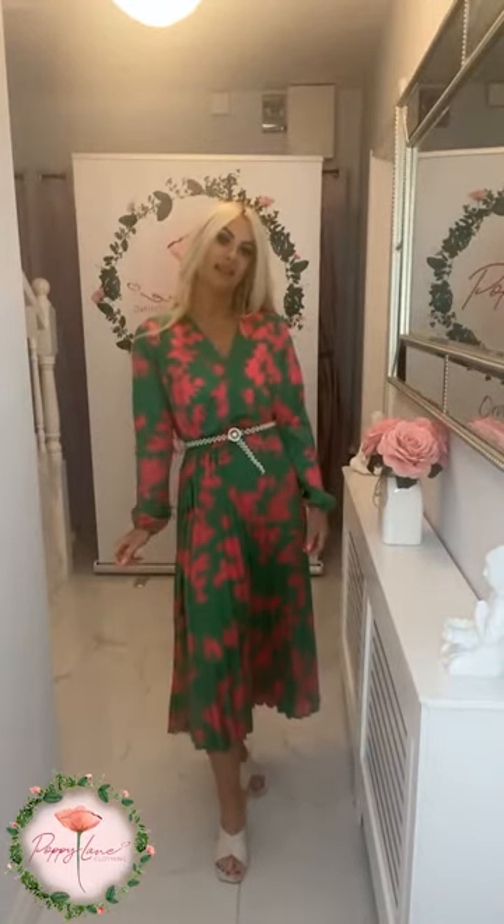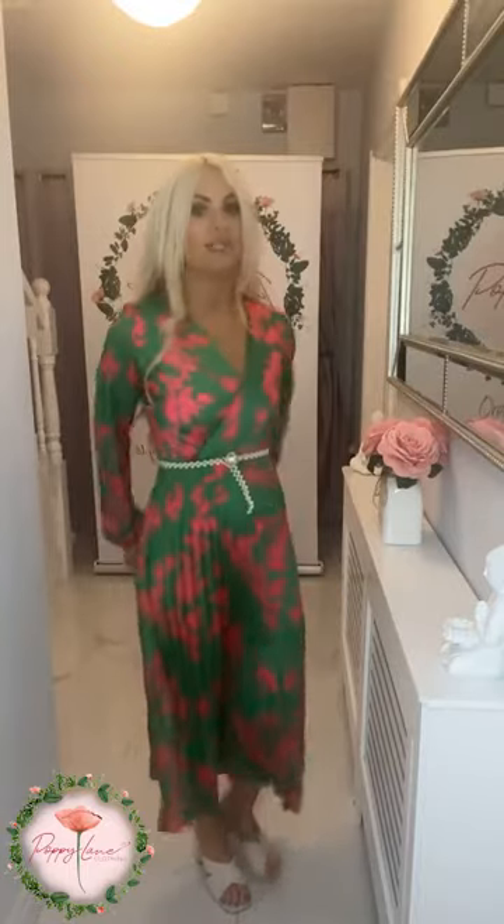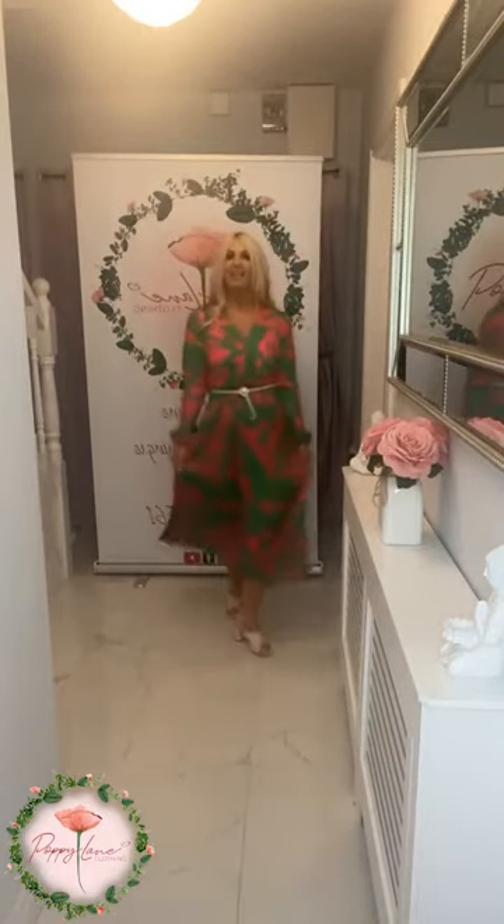Your little pearl detail belt is elasticated, so you literally just clamp it and let it sit where it feels comfortable on you. You can see the little detail - there's a little diamante detail around the main pearl of it, and it's absolutely fab. You could remove the little belt that comes with the dress and just pop that little one on to give it an extra little bit of glam. Loving that little one.